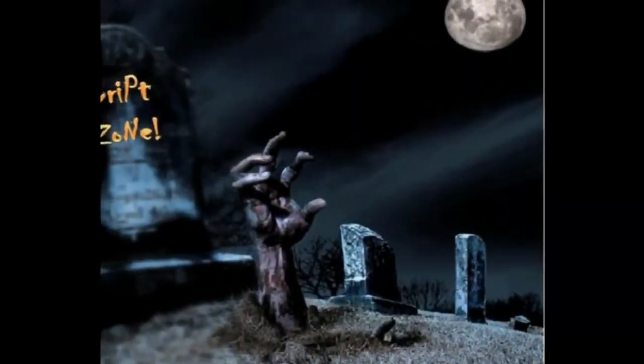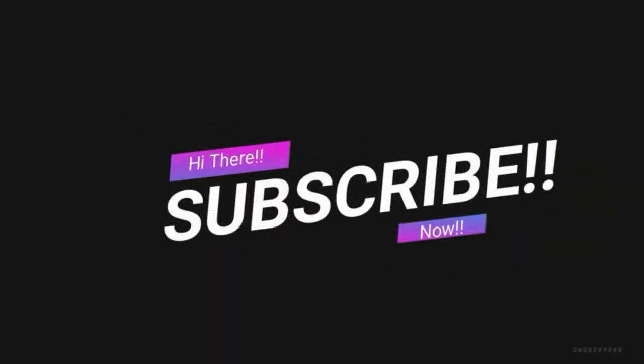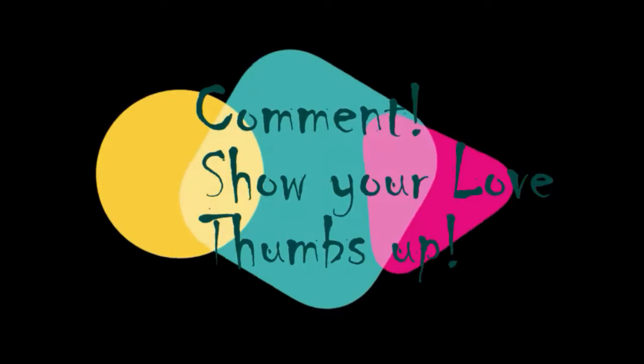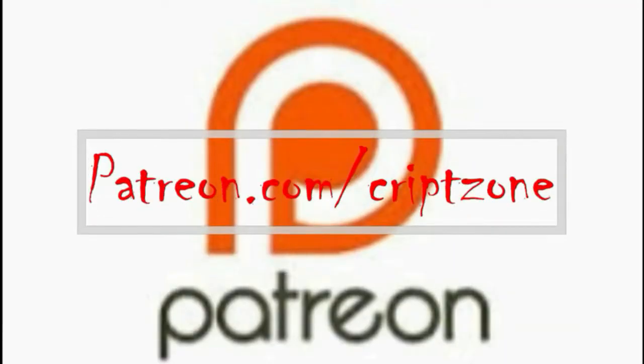Welcome to CryptoZone. Hi guys, subscribe to my channel now so that you do not forget. Hit that bell icon and get notified of my further uploads. Lastly, feel free to comment, show me some love by giving me a thumbs up at the end of the video. You can also support me by following this link.